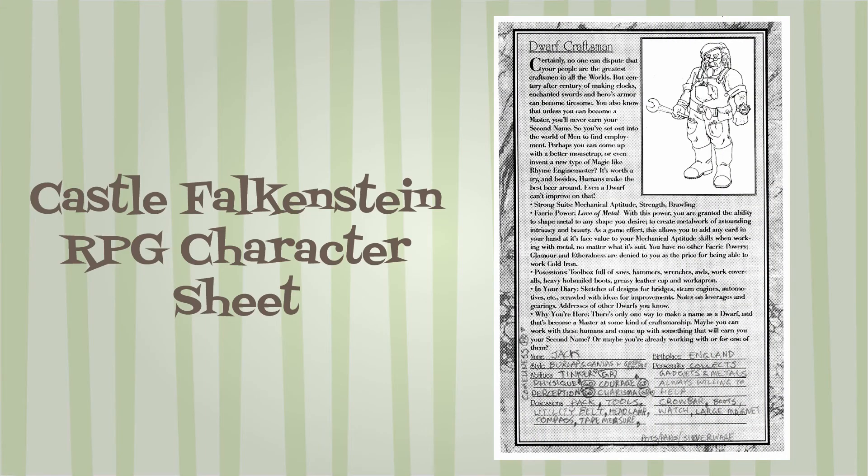Properly, Castle Falkenstein has no character sheets. It was better to purchase a small blank-page journal and keep a diary or record of your character's adventures there. Still, in a one-shot setting like the Origins Convention, R. Talsorian provided all of us players with a record sheet of sorts to keep particular information that our characters would need for gameplay.